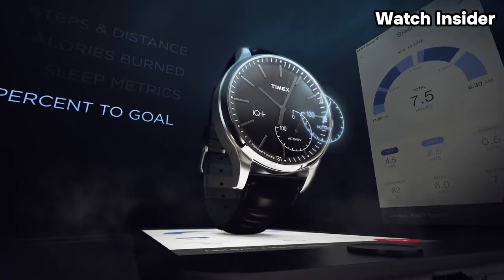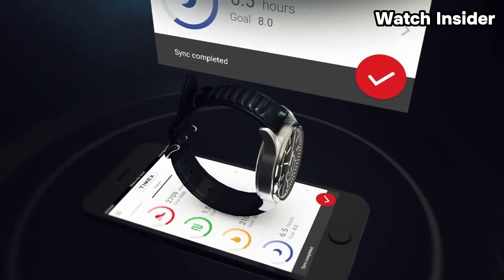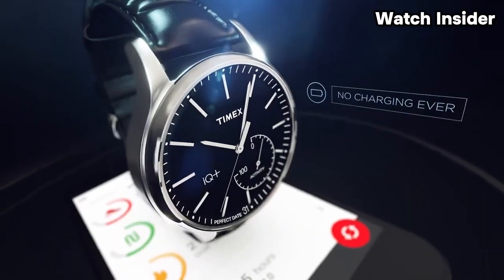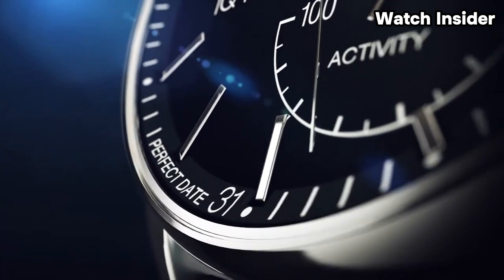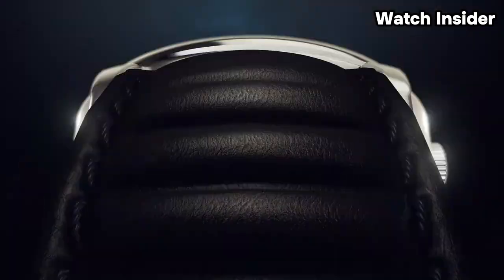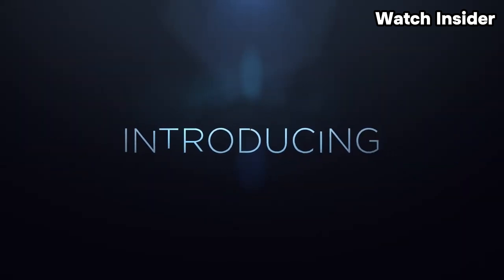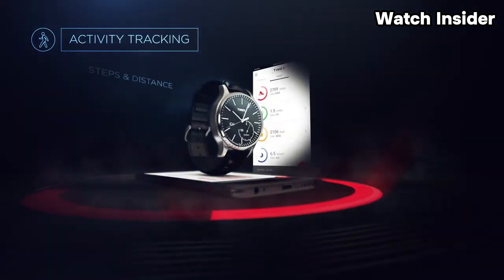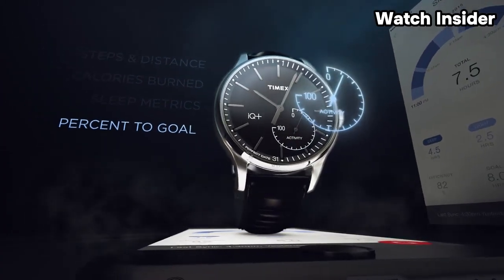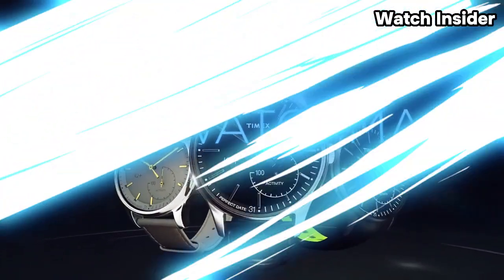Hybrid smartwatches are known for their longer battery life compared to full-fledged smartwatches, as they typically do not have a color display or advanced features. Timex may incorporate its Intelligent Quartz Movement technology into the IQ Plus Move, enhancing accuracy and precision. Many Timex watches, including smartwatches, feature the Indiglo backlight for improved visibility in low-light conditions. For the most accurate and up-to-date information, I recommend checking the official Timex website or contacting authorized Timex retailers.